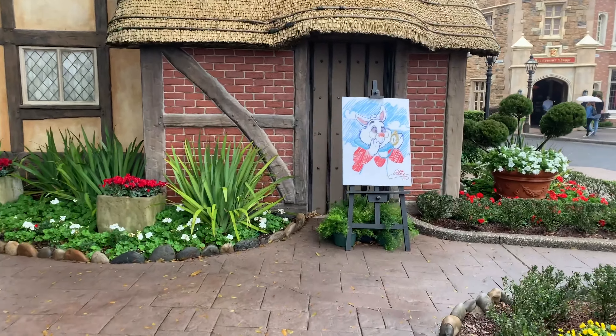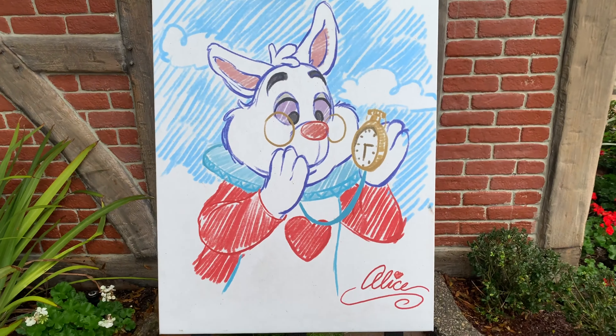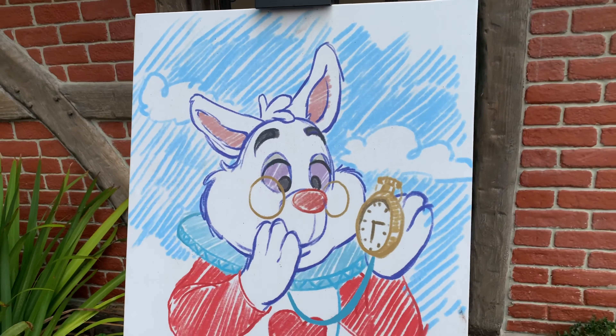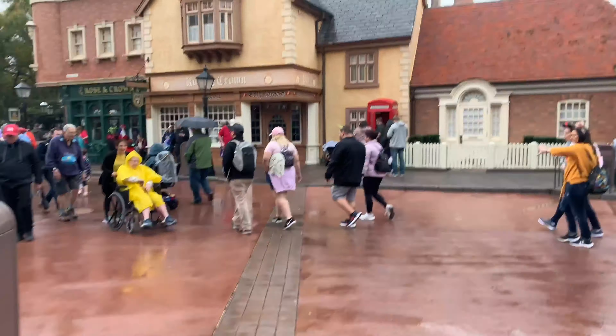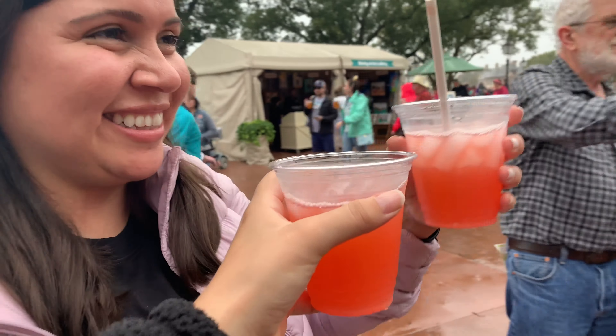This is normally where Alice from Alice in Wonderland sits to take pictures, but here's like, I guess, her painting. I'm late! Refresher is good! Cheers!